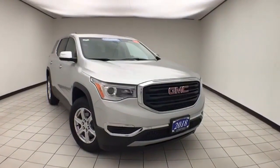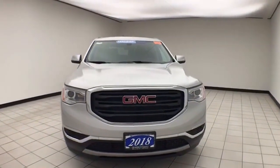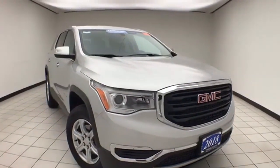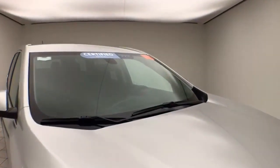Welcome to Cheboygan Chevrolet Chrysler Center. Today's special is a GM certified 2018 GMC Acadia SLE all-wheel drive, stock number Z9164A. Only 10,000 miles, one owner, clean AutoCheck history report, quicksilver metallic in color.